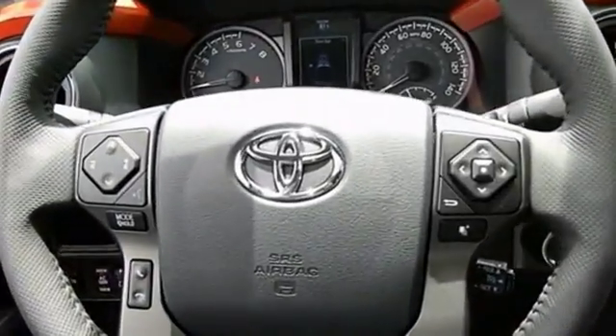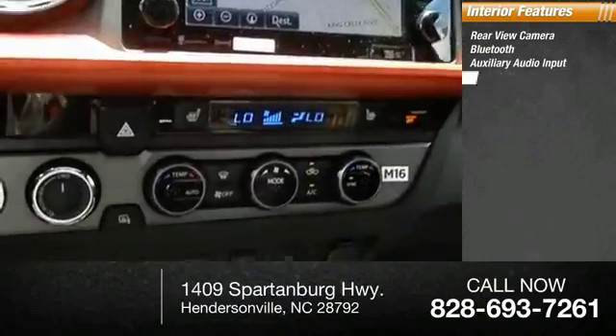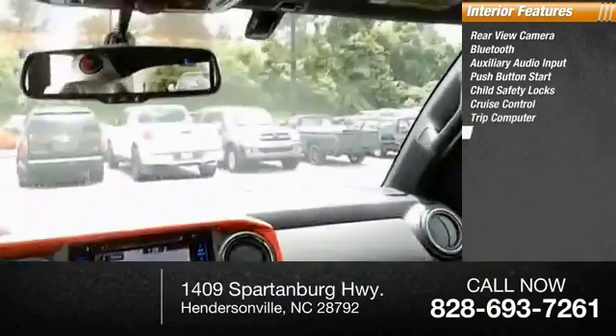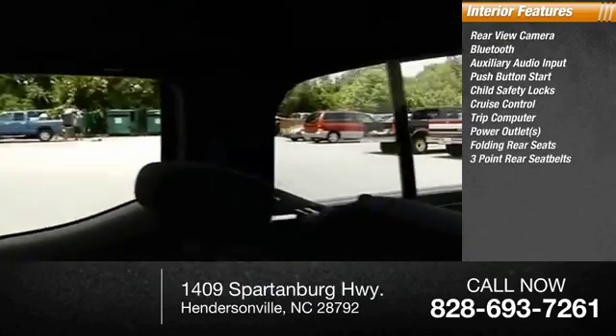Inside, you'll find rear-view camera, Bluetooth, auxiliary audio input, push-button start, child safety locks, cruise control, trip computer, power outlets, folding rear seats, three-point rear seatbelts.